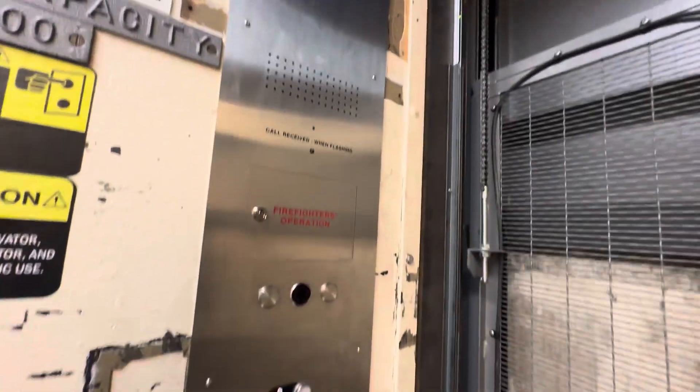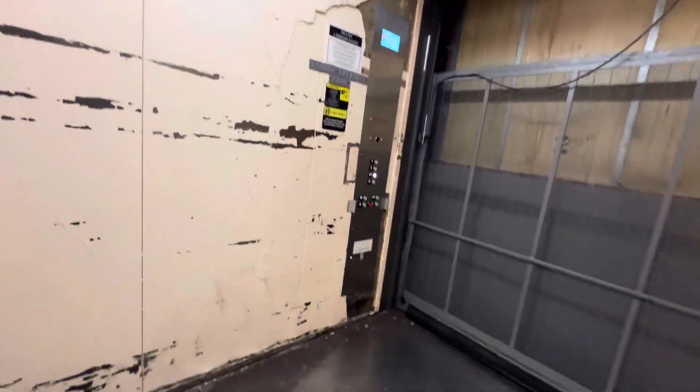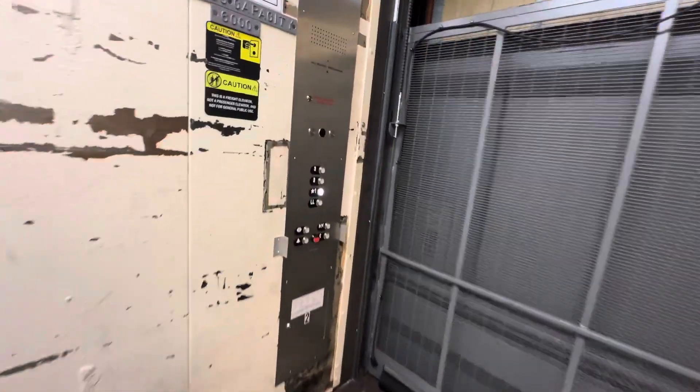Complete modernization. This freight's pretty easy to get to, though, because nobody fucking works at the store, really. So it's pretty empty.